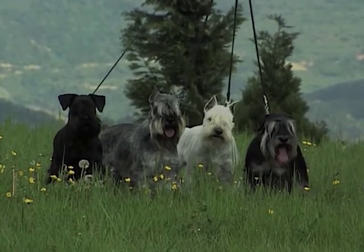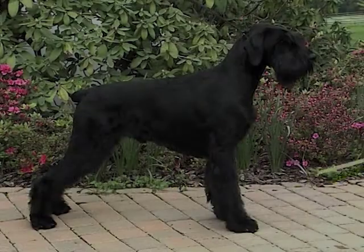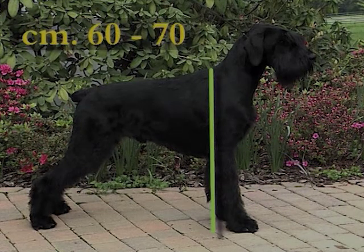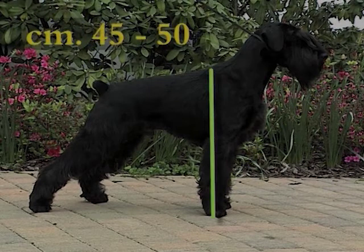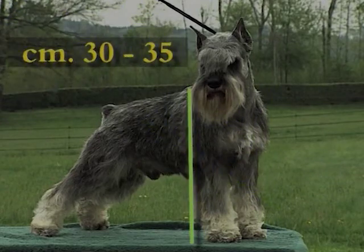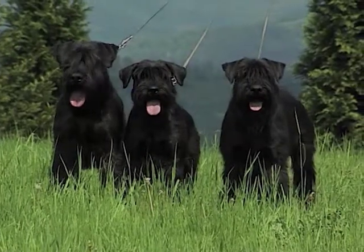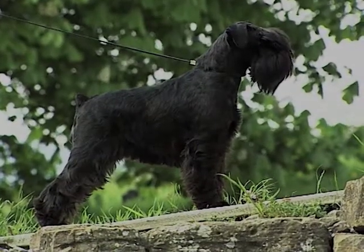For the Zwerg-Schnauzer, additional colors include black-silver and white. The height at the withers is 60 to 70 cm for the Riesen-Schnauzer, 45 to 50 cm for the Standard Schnauzer, and 30 to 35 cm for the Zwerg-Schnauzer. There are no size differences between males and females, but in females a slightly greater trunk length is permitted.